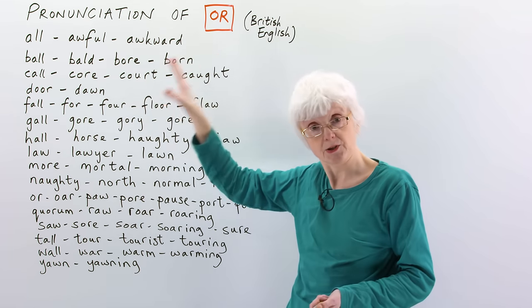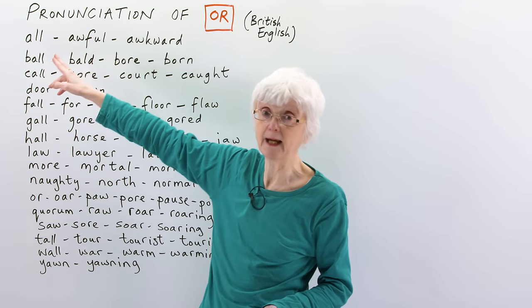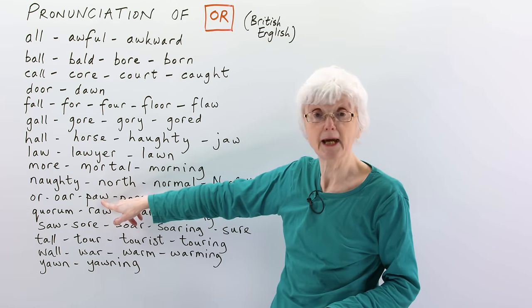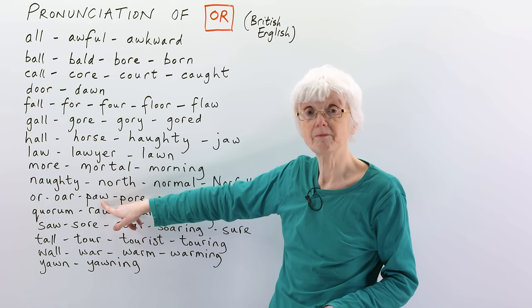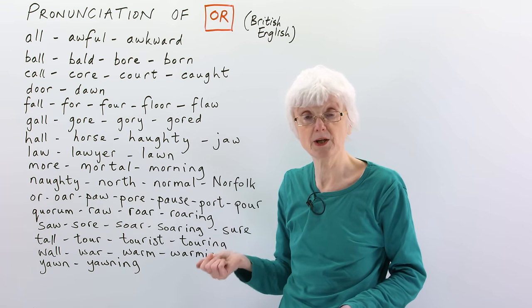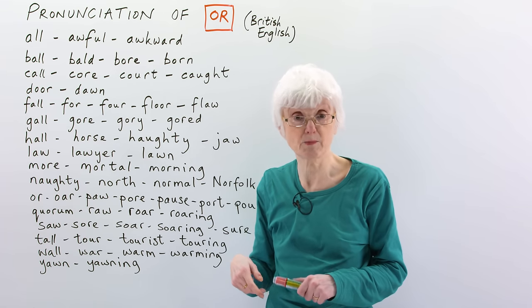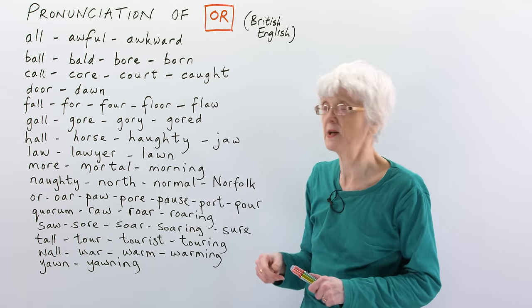So that's the case for all of these words, even if they have a double L in them, it's 'or', like that. Even if they have a W at the end, it's still 'or'. So let's go through the words, and also there may be some words you're not familiar with, and I will explain the meaning as we go along, so let's have a look.